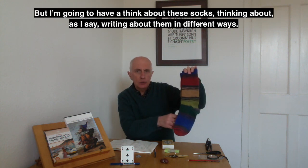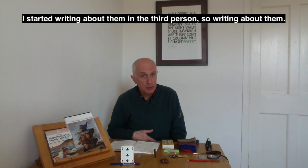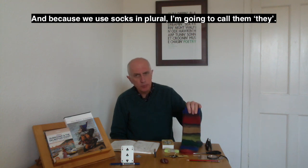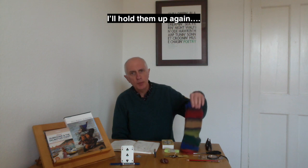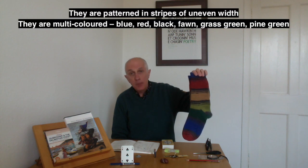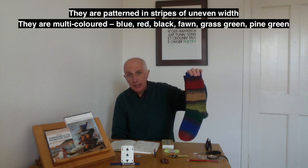I'm going to think about these socks, writing about them in different ways. I started in the third person — writing about them. Because we use socks in plural, I'll call them 'they.' And thinking in threes, I wrote three lines for each part. Three lines in the third person: 'They are made of wool. They are patterned in stripes of uneven width. They are multicoloured — blue, red, black, fawn, grass green, pine green.'